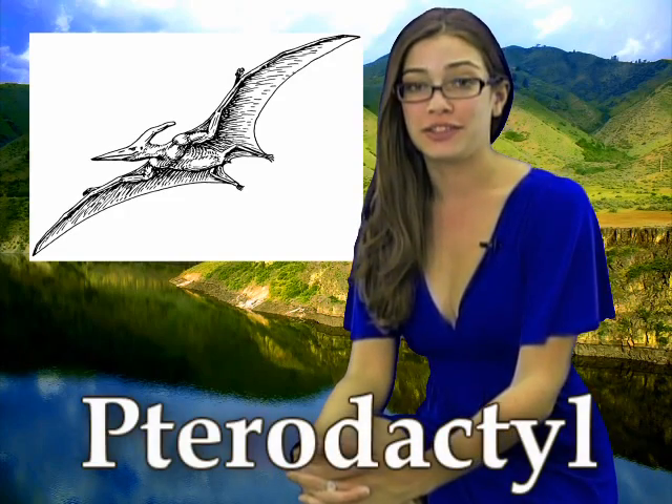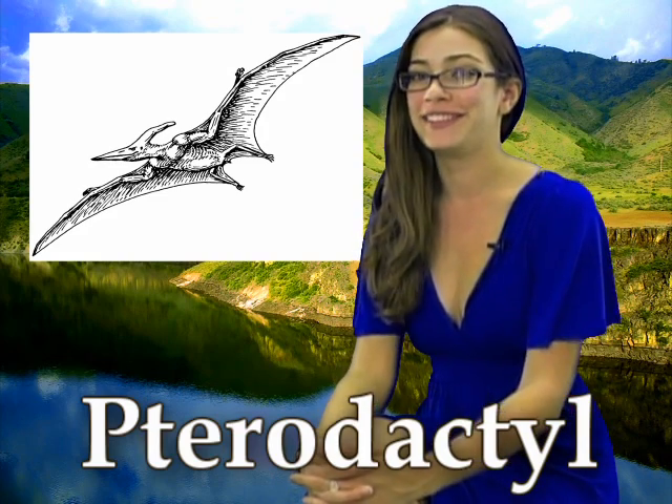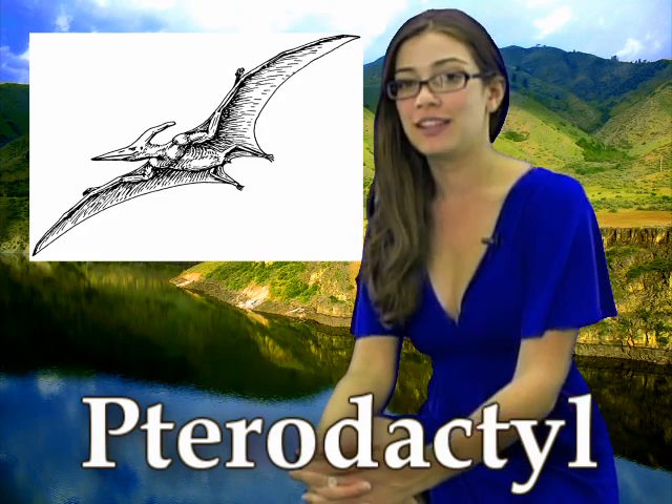And now we have the pterodactyl. Now there's a P at the beginning of the name, but it's silent, so pterodactyl.